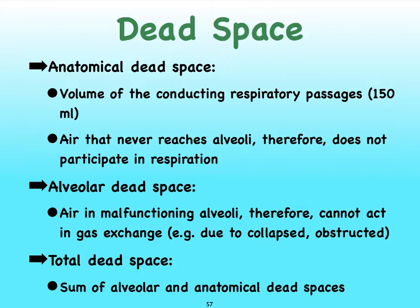Before we move on to gas exchange in the next videos, we have to be clear on what is meant by dead space, particularly anatomical dead space. Anatomical dead space refers to the volume of air that keeps hanging out in the conducting respiratory pathway — the air that is not taking part in gas exchange. On average, that air adds up to about 150 milliliters. So of the 500 mL that we inhale and exhale, about 150 mL just hangs out in the respiratory tract and does not participate in gas exchange.